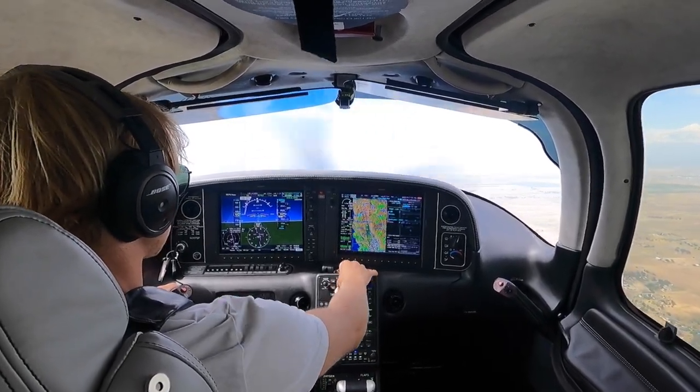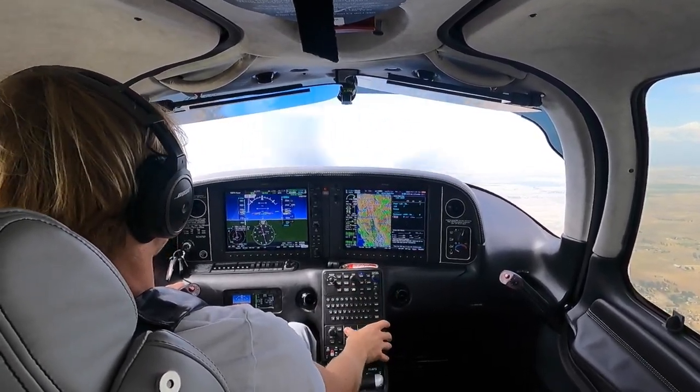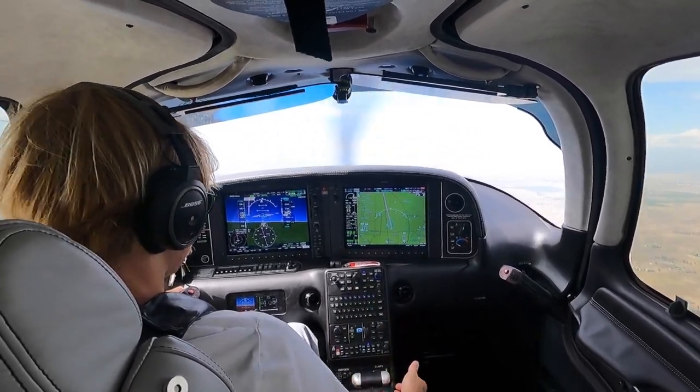Alright, we're going to go direct. We have the weather at Lincoln and we're going to be doing — alright, flaps are up.